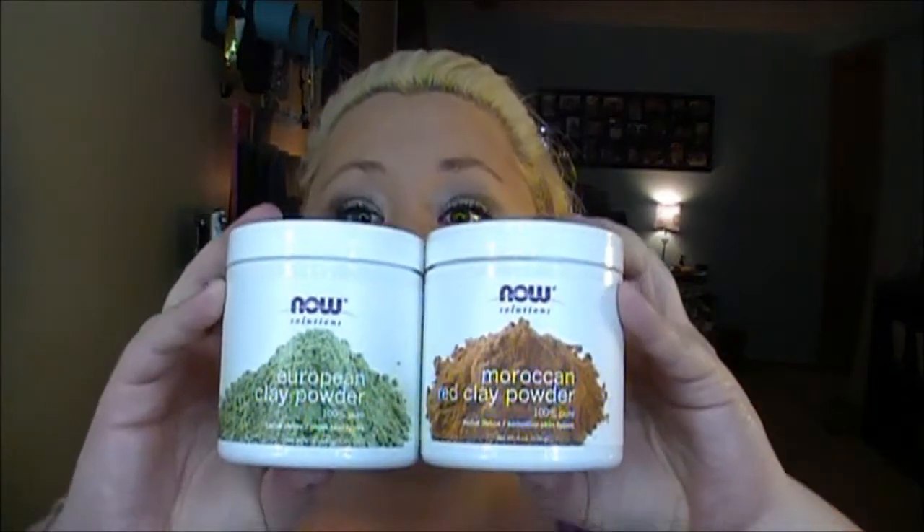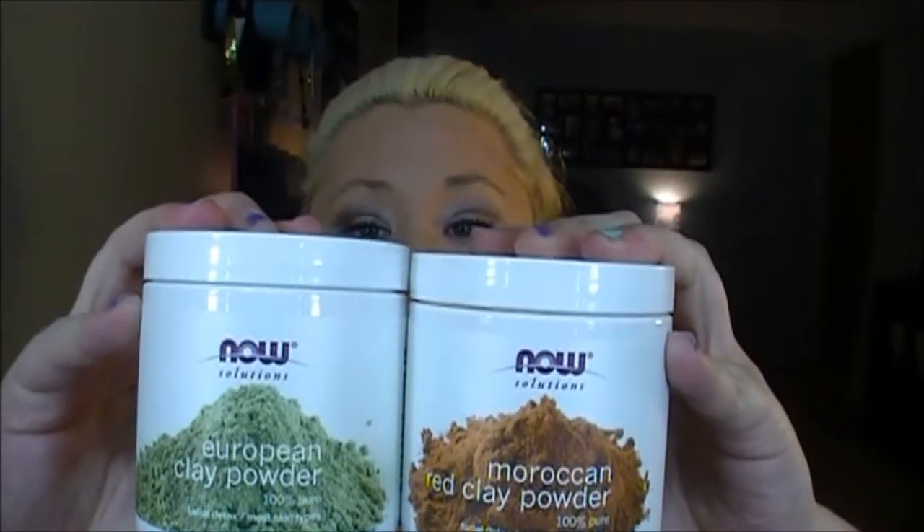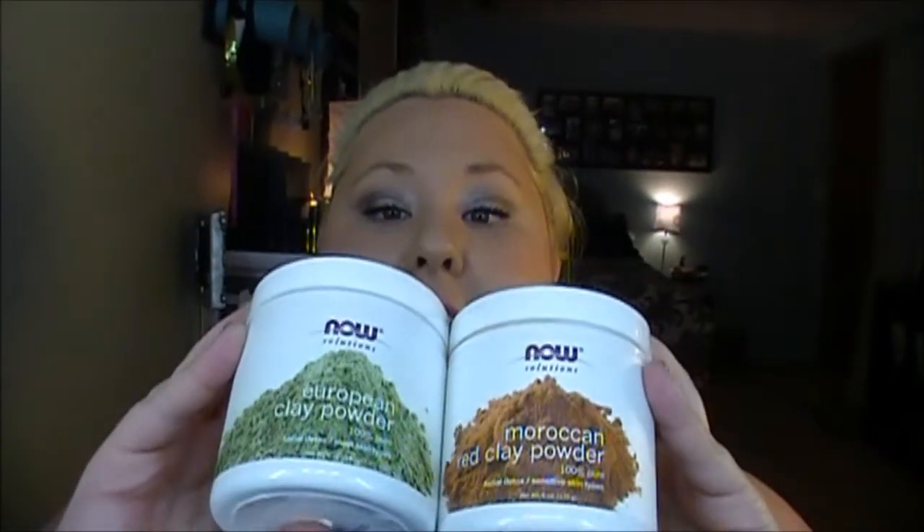Now let's talk about face stuff. The next thing I have absolutely been loving are these face masks. I recommend everybody right this second jump on Amazon or go to pureformulas.com and order these. Best clay face mask there is out there, and I have tried tons of them. This was like $7 on Amazon and there are two different kinds you can get.